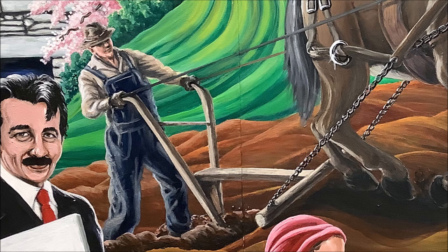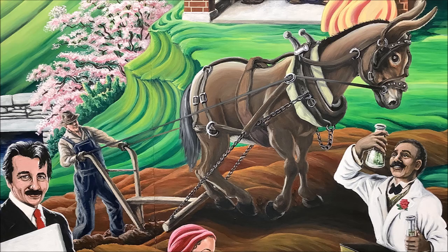In the middle ground to the right, a man wearing blue overalls, a tan long-sleeved shirt, and a brown hat is seen with a wood plow being drawn across the dark brown earth by a light brown mule wearing a harness. This reminds viewers that Benton's work often showed the life of the working class.